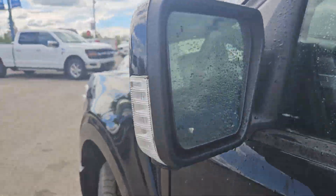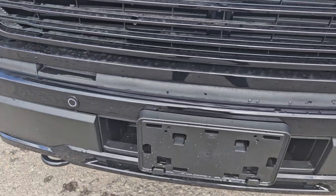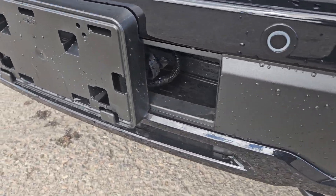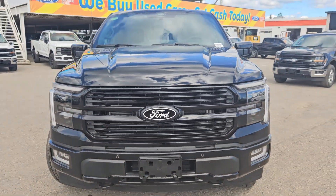You do have a side view camera, blind spot detection, and moving to the front, we have two tow hooks, a license plate bracket, a nice block heater right there, front park sensing, front view camera, and that nice front grille.